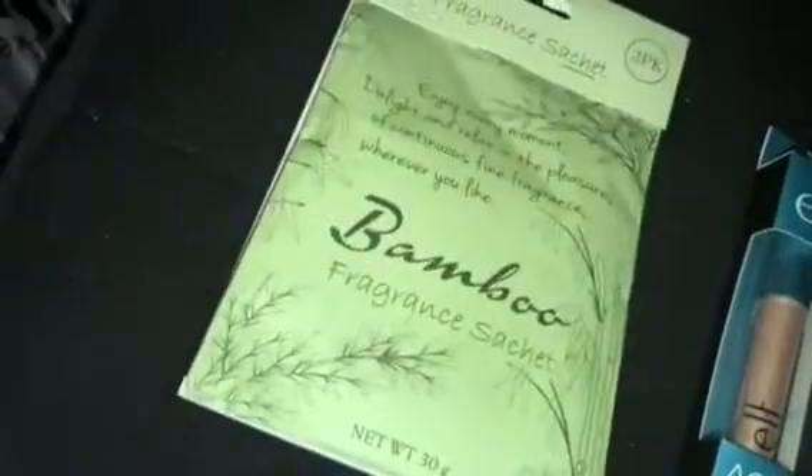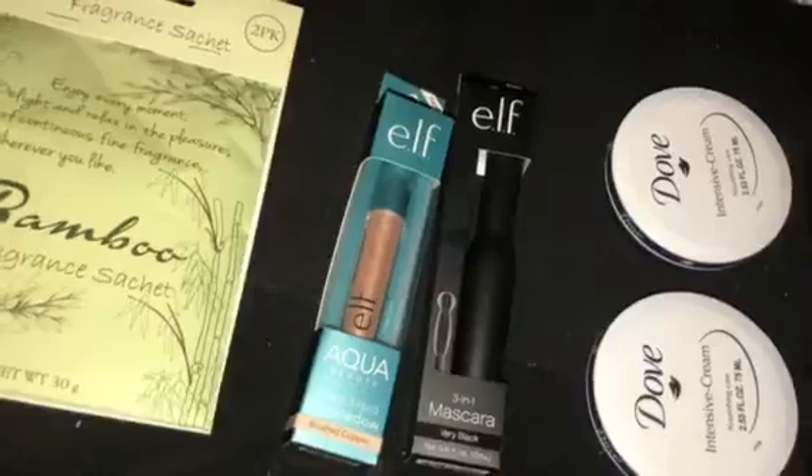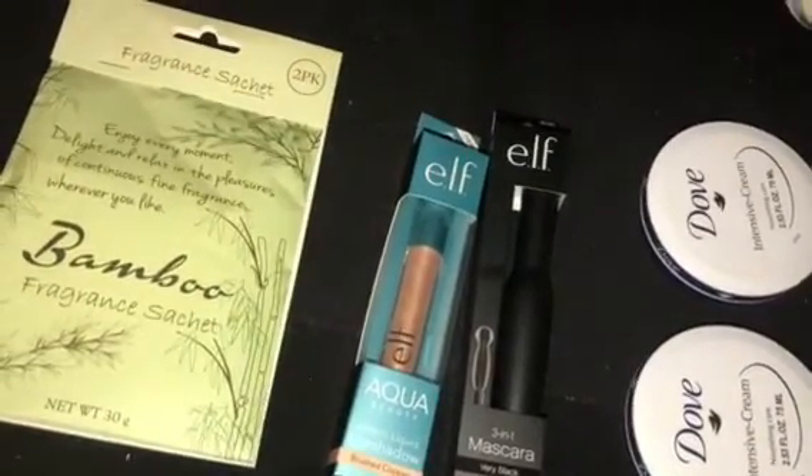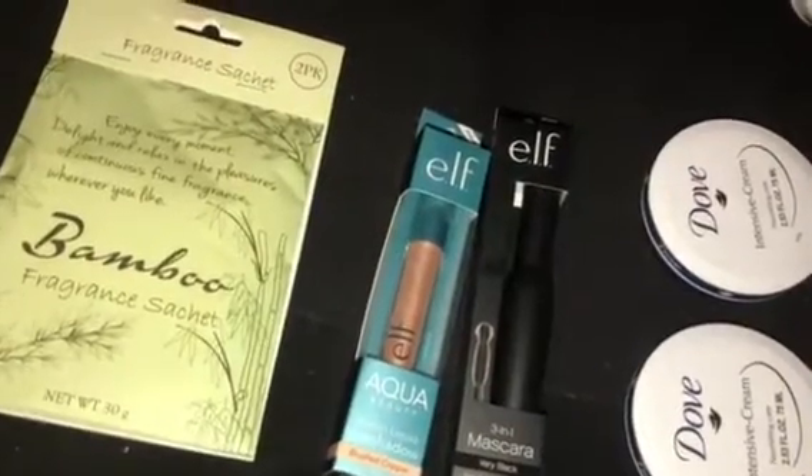You get two for a dollar, and I'm going to go ahead and leave both of them in the car just to give it a nice fresh scent. If I like it, I may go grab more just to have, keep, or put in my bedroom and stuff.